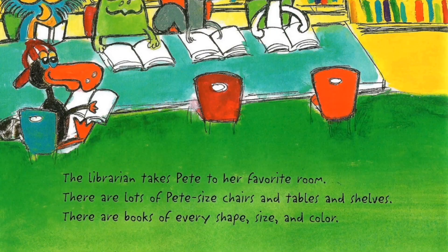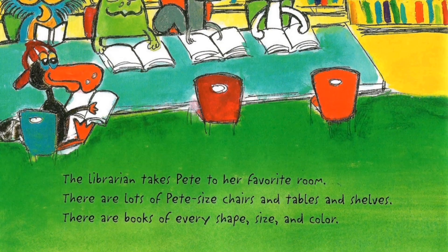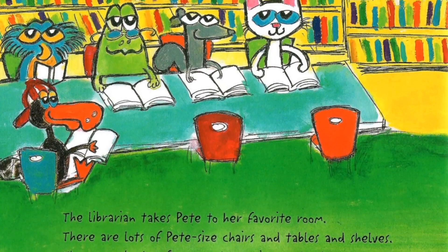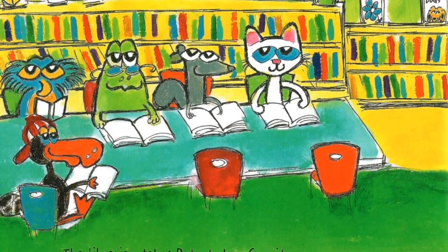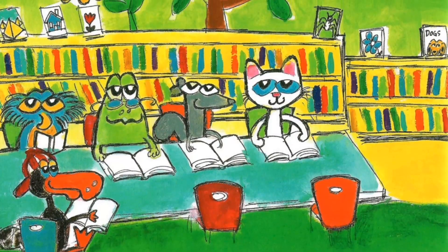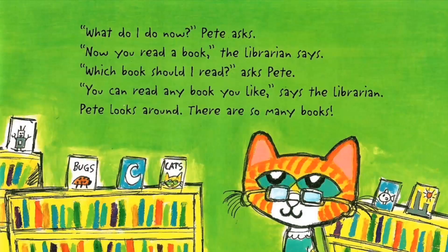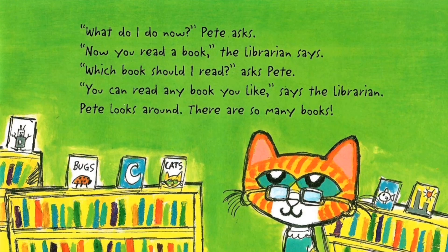The librarian takes Pete to her favorite room. There are lots of Pete-sized chairs and tables and shelves. There are books of every shape, size and color. What do I do now? Pete asks. Now you read a book, the librarian says.